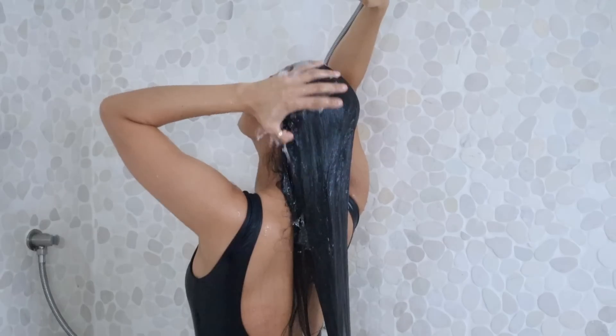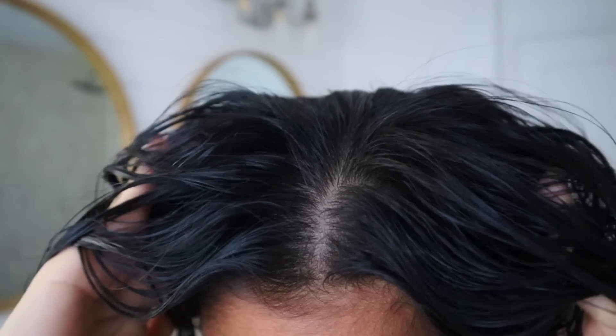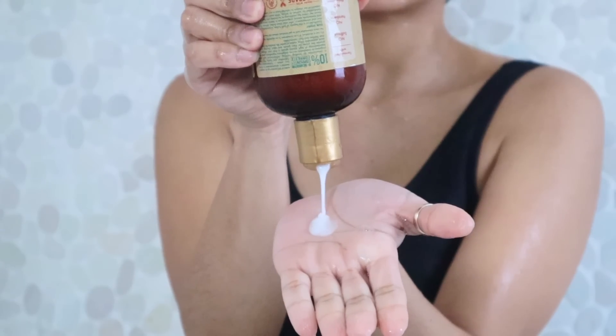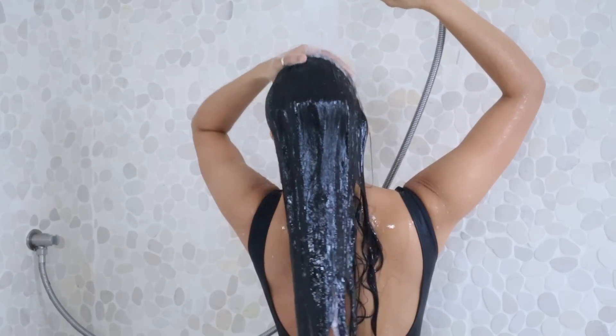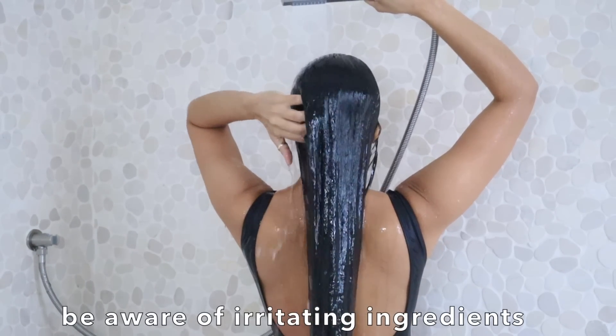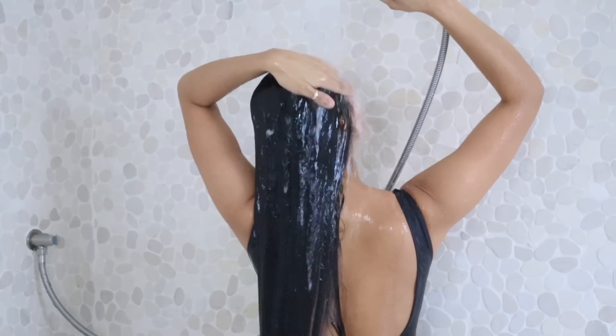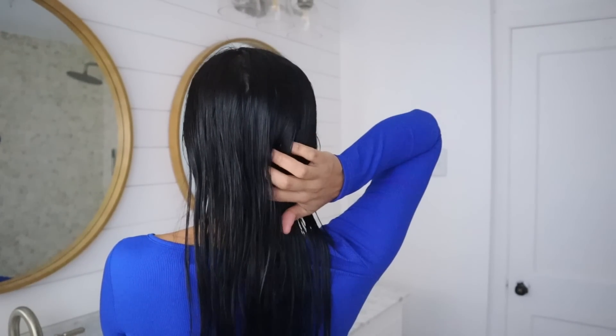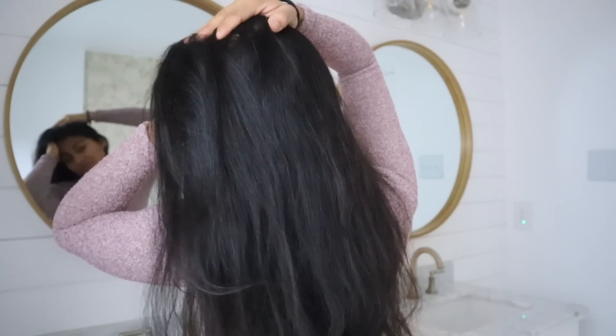The first sign your shampoo is ruining your hair is a constant dry, itchy scalp. If you wash your hair and your scalp always feels over-cleansed, feels dry, and gets super itchy especially closer to your next hair wash, this could be a sign your shampoo is the problem. Shampoo is what you need to clean your hair properly, but it can also be the main cause of scalp sensitivity due to harsh cleansers or surfactants in many shampoos. Some of these ingredients can wash away the natural oils or the scalp's natural acidity, which is what protects the skin, leaving your scalp exposed to dryness and irritation.